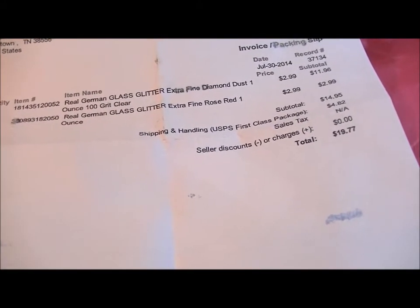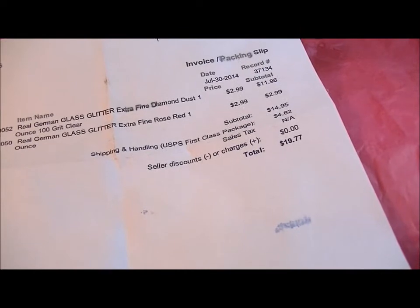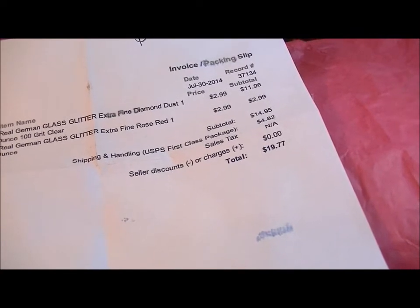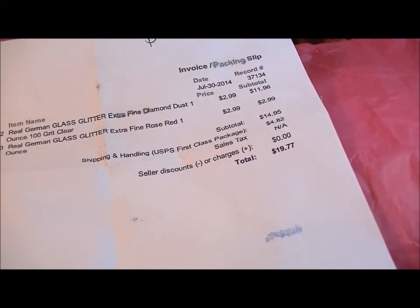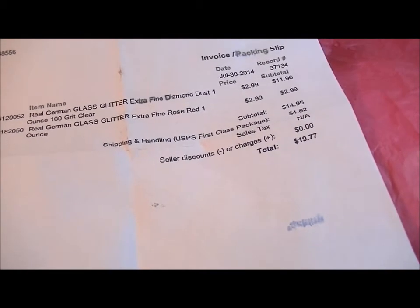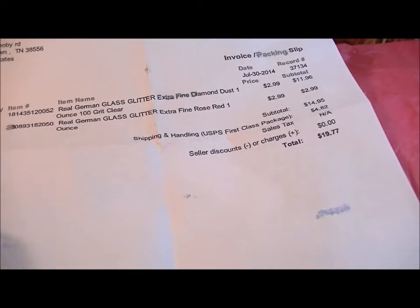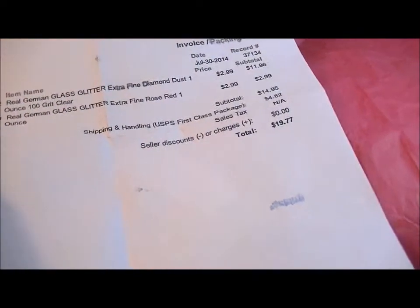Myers Import doesn't appear to offer free shipping on their site, and they ship out of California, so you're paying shipping either way. If I had ordered the exact same five ounces from Myers Import instead of Sugar Camp Cottage, it would have been $30 before shipping and before tax — compared to $19.77 total. Essentially half price, and the glitter comes in the same type of bag.